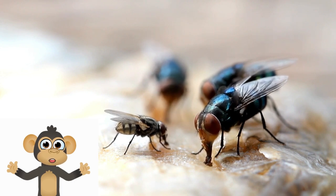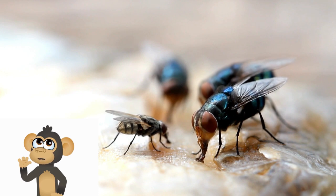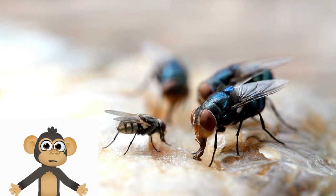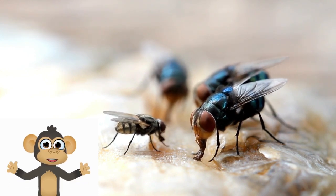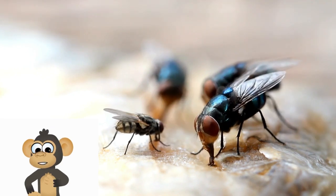Flies play an essential role in our ecosystem. They help with pollination, which is when they carry pollen from one flower to another, helping plants grow. Some flies also help break down and recycle organic matter, like composting leftovers.